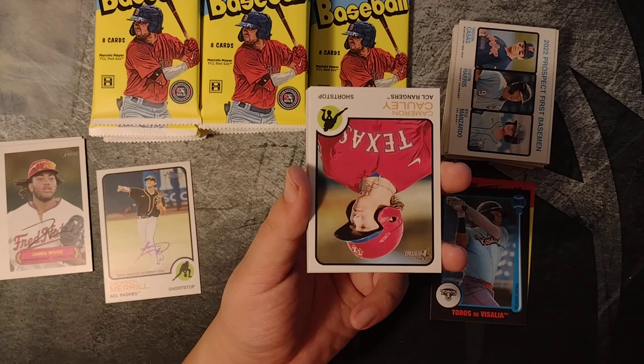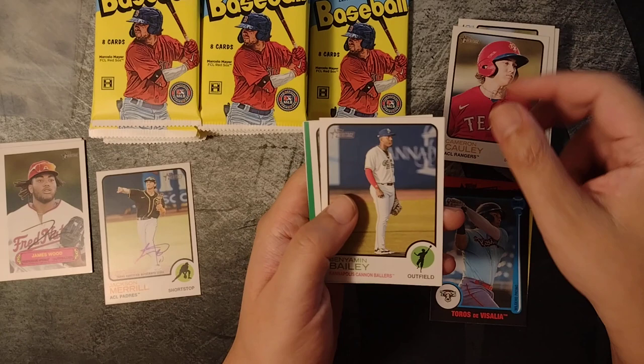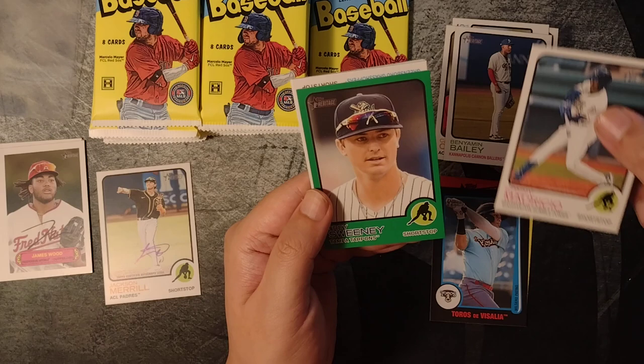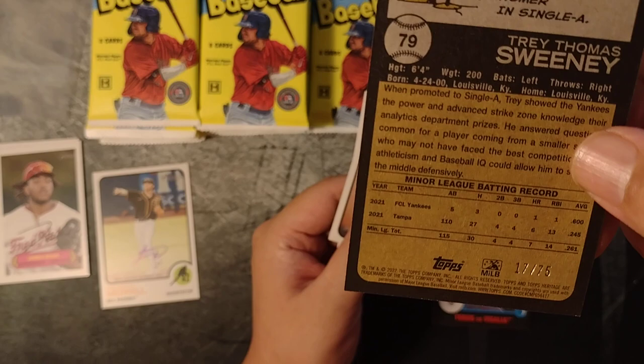Comparatively, to something like Bowman Draft, these boxes are so cheap. You could get a case of this for the price of something like Super Jumbo Bowman Draft. Cameron Colley, Benjamin Bailey, Ronnie Marie Show — it's got some colors, green coming up. Trace Sweeney, Tampa Tarpons. That's a team name you don't want to mispronounce — you could easily make a Freudian slip. 17 out of 75. Nice little color card.